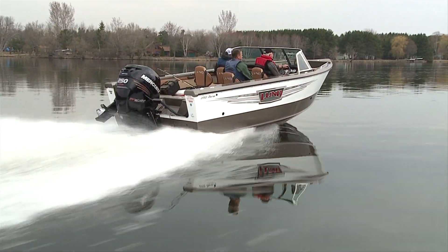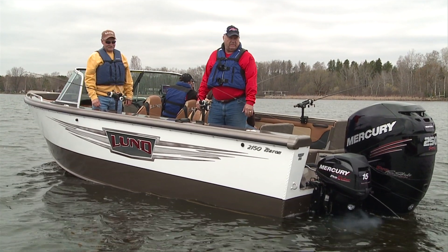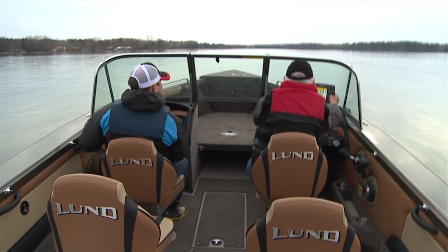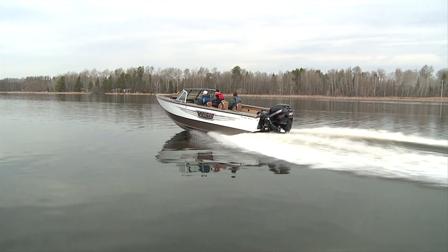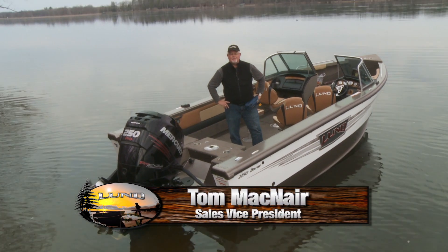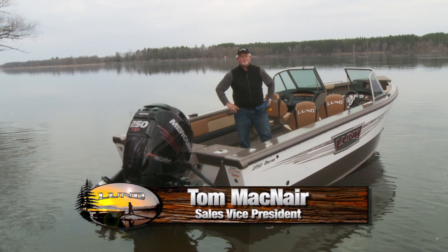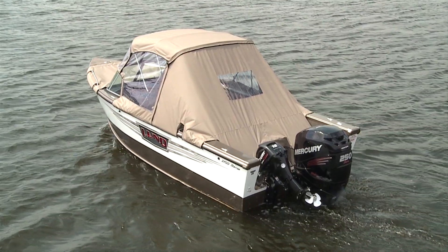If you're after the perfect combination of performance, safety, and comfort for big water fishing or family fun, our versatile Baron is unmatched on the high seas. The Baron is the flagship of the Lund line, packed with nearly every conceivable luxury option, yet seamlessly adaptable to every big water fishing technique. The Baron has big water written all over it.